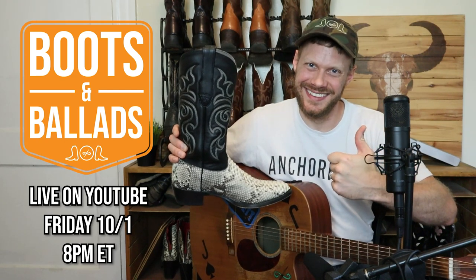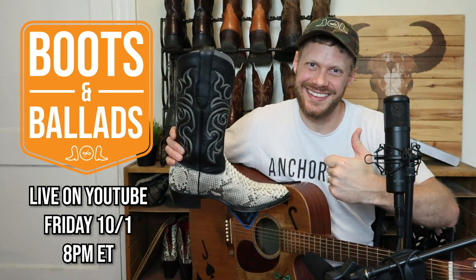I play music, talk boots and so much more — you won't want to miss it. Thanks for watching today. Huge thanks to Yeehaw Cowboy for making this possible. Good luck in the giveaway and I will see you October 1st. Peace.